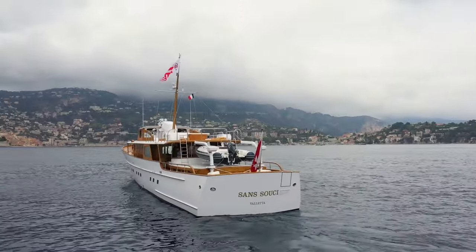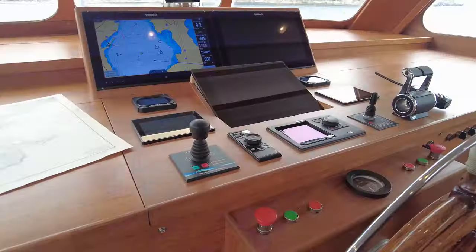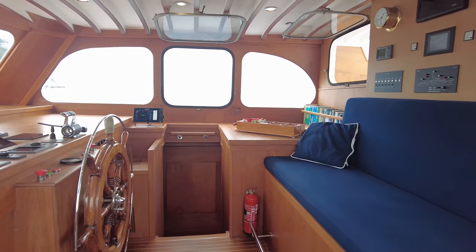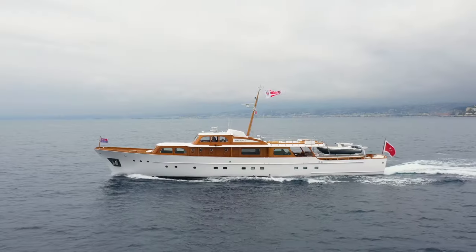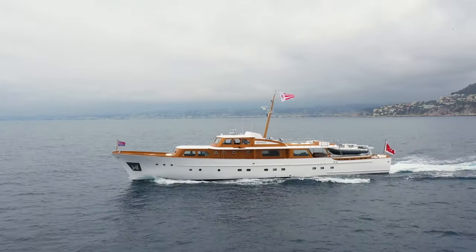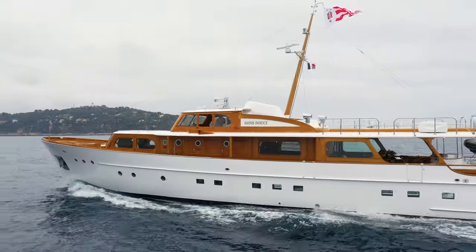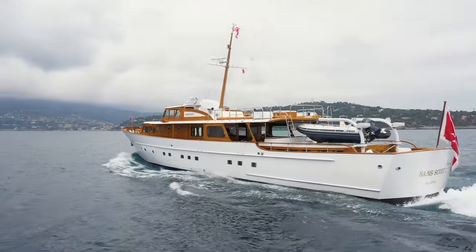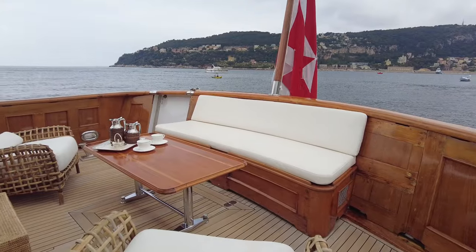The modern amenities, such as zero speed stabilizers and satellite communications, are carefully and almost invisibly integrated into the fully restored hull. Retaining her period profile with a white hull and teak trimmings round the windows and the flybridge, Sanssouci is a yacht that still commands respect everywhere she goes and evokes a sense of nostalgia in all who look upon her.